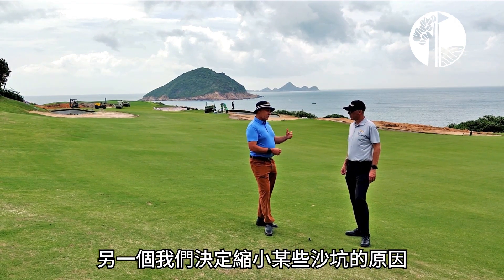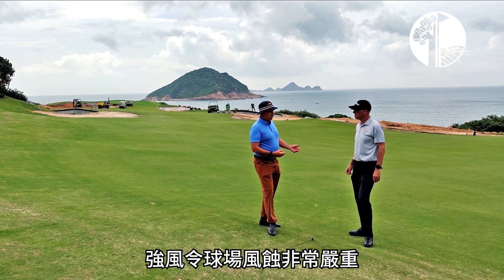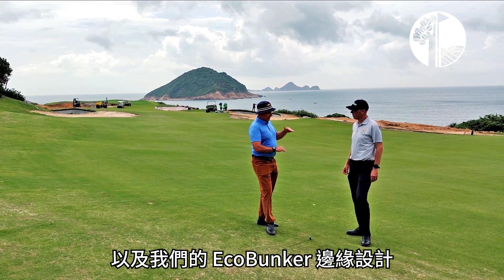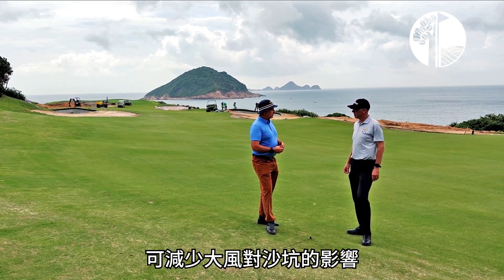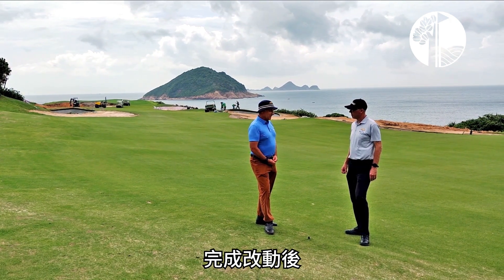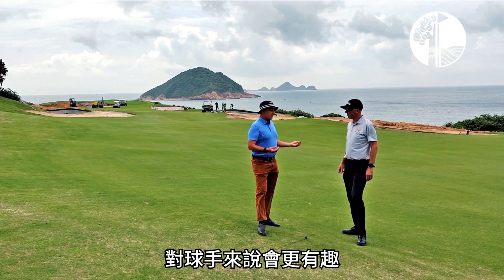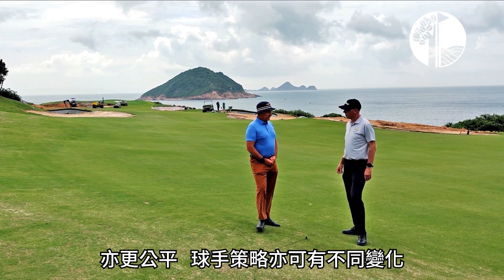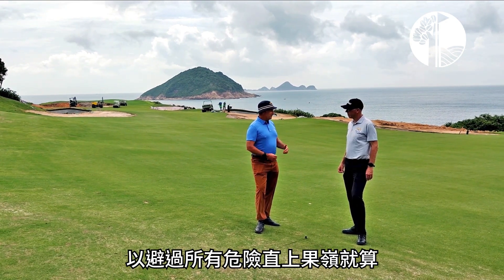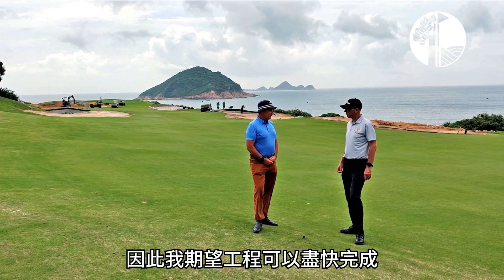We've also reduced the size of some of the bunkers here, and that's because of the windy situation — the wind erosion that happens with every big storm. So hopefully by making the bunkers smaller and with our eco bunker edge, there's less wind disturbance of the sand and less maintenance every time we have a wind event coming through. I think it's still going to be the most dramatic hole here, and a more interesting hole — a bit fairer, giving players more options than just having to fly the ball through the air to a green where everything falls off all the way around it. Looking forward to getting the work completed very soon.